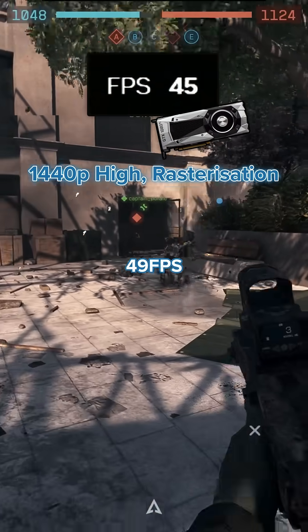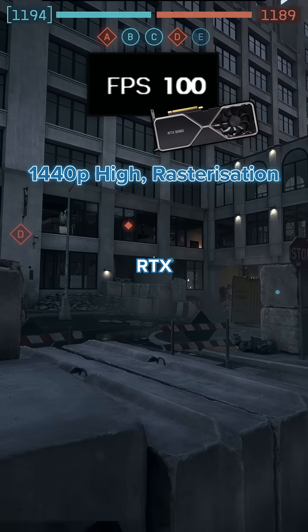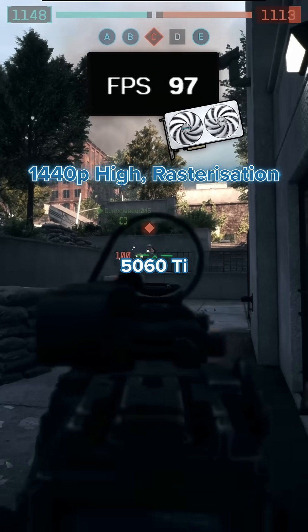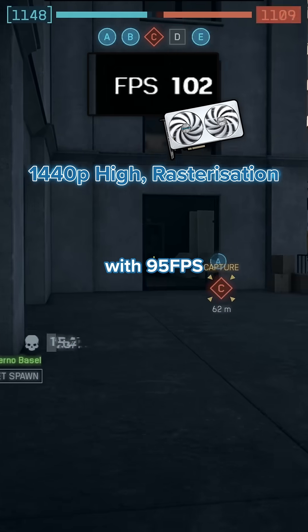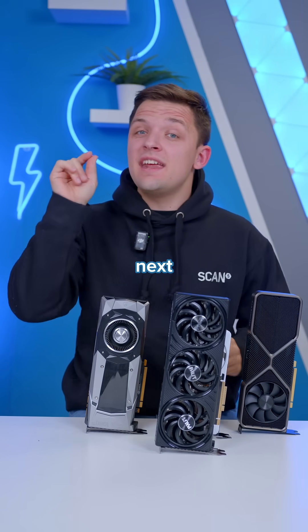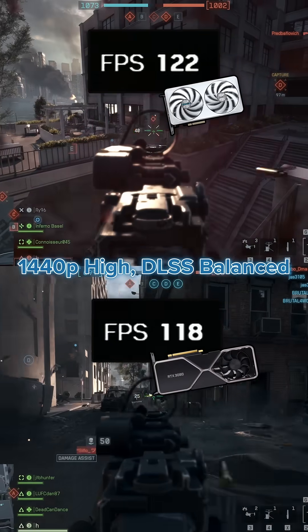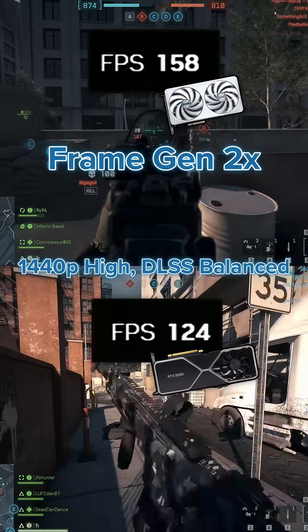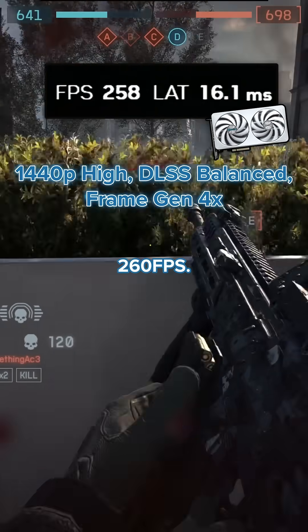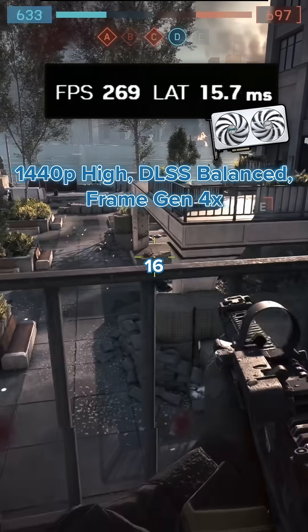Move up to 1440p and this is where the numbers get really interesting. The 1080 Ti clocking in with 49 frames per second on average, the newer RTX 3080 bringing in 94 frames per second at 1440p high, but the 5060 Ti actually edging out the 3080 with 95 FPS on average. That's pretty astonishing from a card you can pick up right now on scan.co.uk for as low as £400 with next day delivery. DLSS balanced on the 3080 sees a slight lead over the 5060 Ti, but once again bring frame generation into the equation at 2X and the frame rate hits 160, and at 4X over 260 frames per second, all with latencies in and around the 12 to 16 millisecond region.